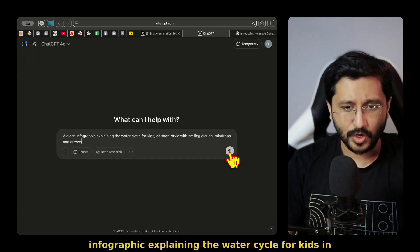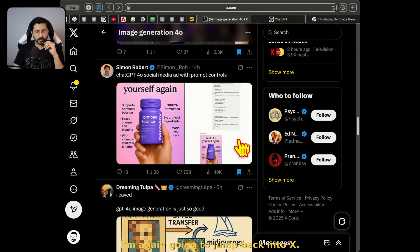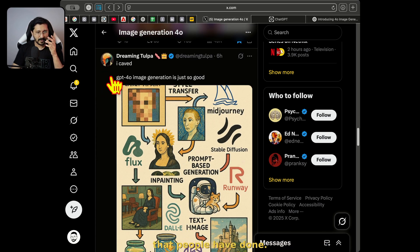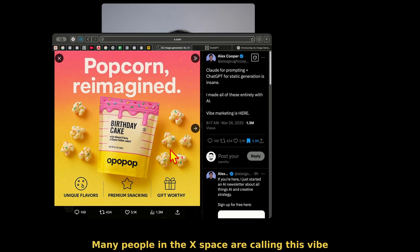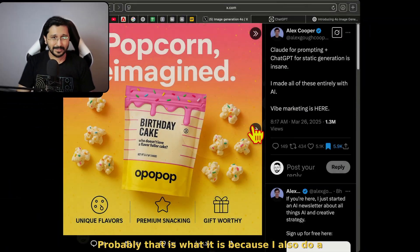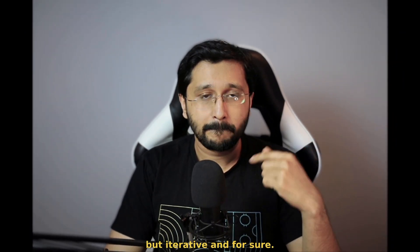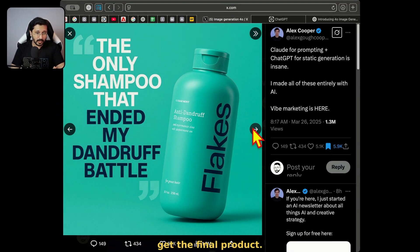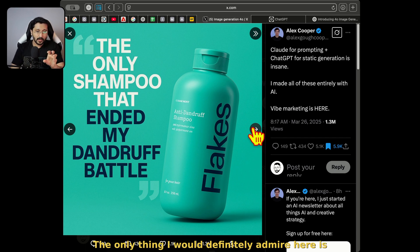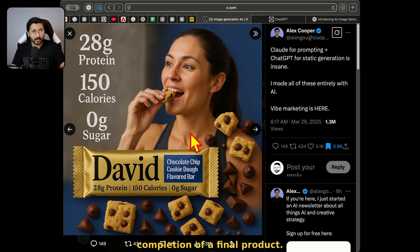A clean infographic explaining the water cycle for kids in a cartoon style with smiling clouds, raindrops and arrows. And as we do this, I'm going to jump back into X and show you a couple more details people have done. This person has gone out and made full-on ad campaigns. Many people in the X space are calling this 'vibe marketing.' You do have to use this not as a one-shot — that's for sure — but iteratively. And for sure, you need to edit through in other softwares if you need to get the final product. The only thing I would admire here is the level of accuracy we are able to get to a near completion of a final product. That's just mind-blowing.